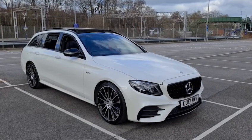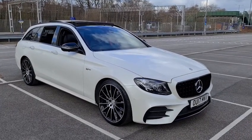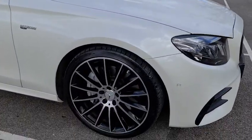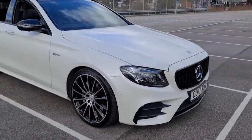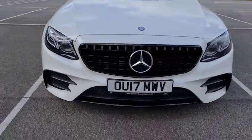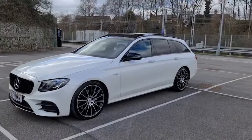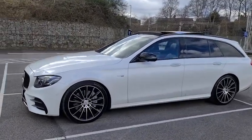Here we have a 2017 17-plate Mercedes-Benz AMG E43 4MATIC Premium Plus. Here's a look at one of those 20-inch alloy wheels. You've also got the Pan America style front grille with the black front splitter. You do also have the black power folding wing mirrors, and here's a look at another one of those alloy wheels.